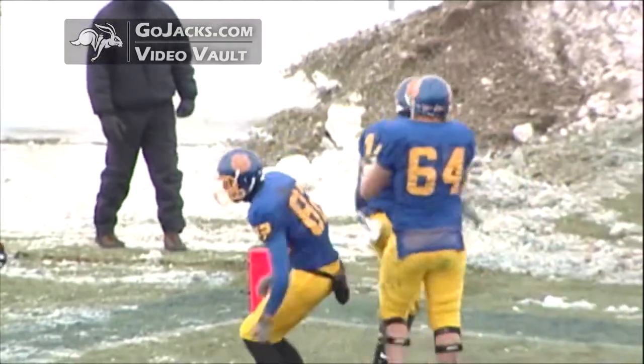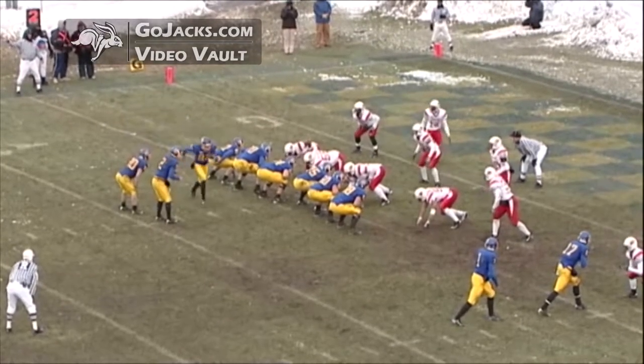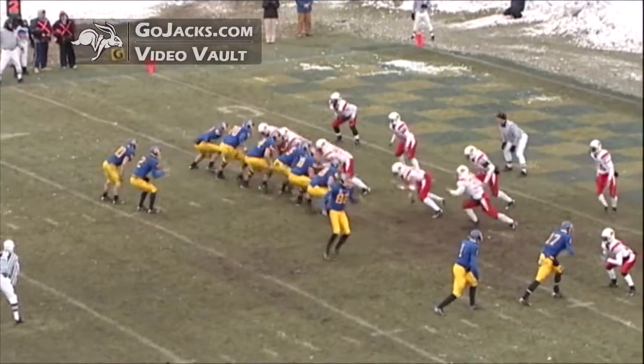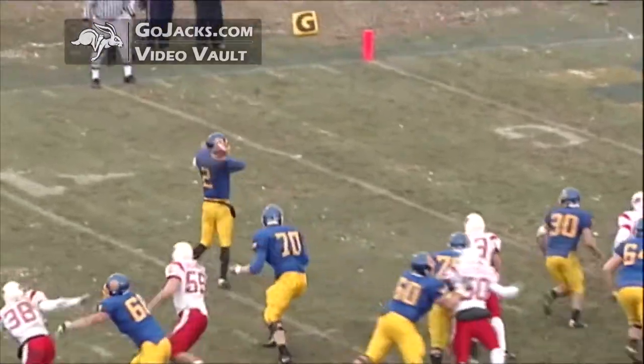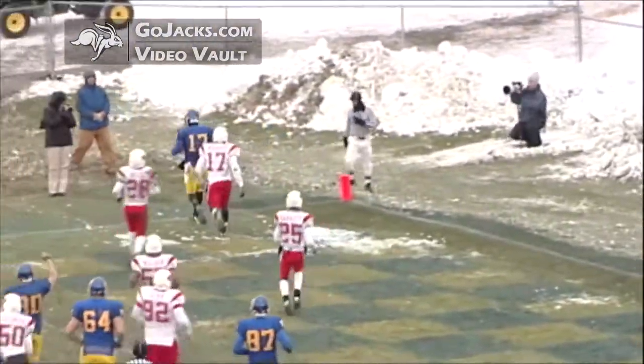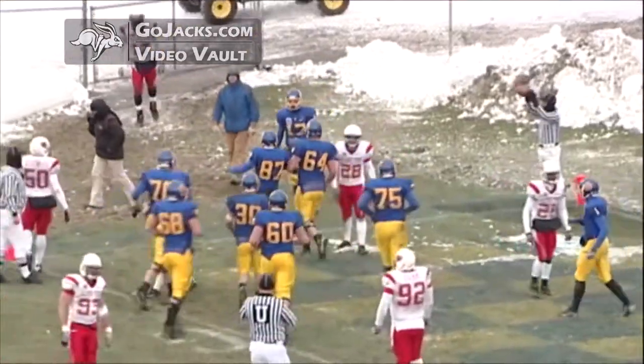The Jacks with Barry out of the shotgun, gonna bring Steffen back in motion left to right. Barry gonna try to throw, rolls to the right, looking, can't find anybody, rolls back to the left, throws to the end zone — and he's got the touchdown! It's Glenn Fox, his third touchdown catch of the game.